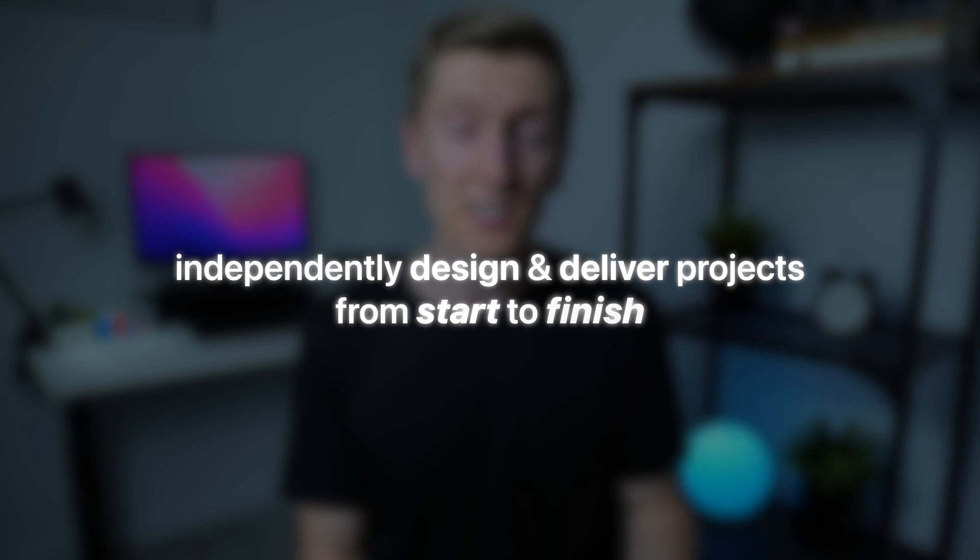If you want to become a confident engineer and learn how to independently design and deliver projects from start to finish, I'm going to explain exactly how to do it. Because the truth is, if you're struggling to apply structural engineering concepts to real projects, you're probably just approaching the engineering game with the wrong strategy.